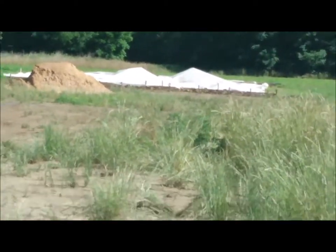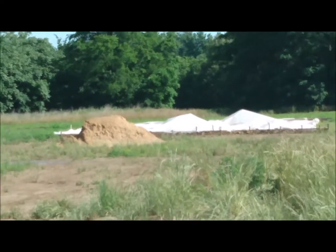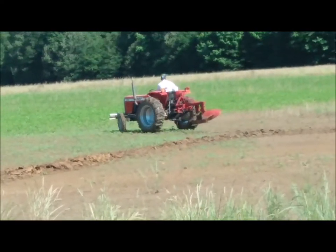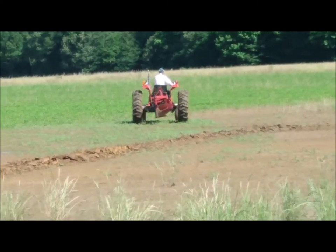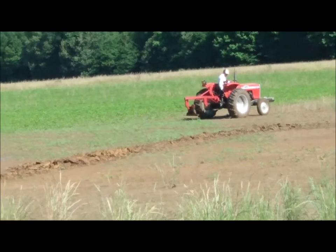Right now the rain and the water is what's really been kind of hurting us. We're trying to battle Mother Nature a little bit, and I just want to thank my father-in-law for coming out and trying to help us out.